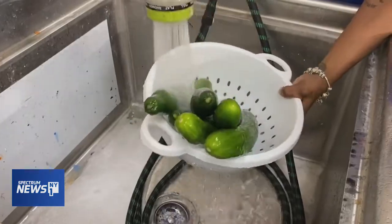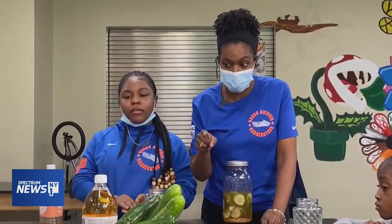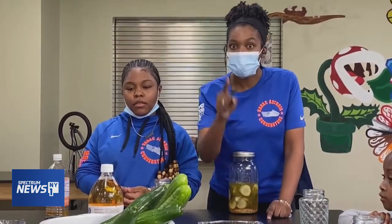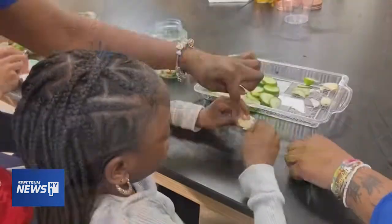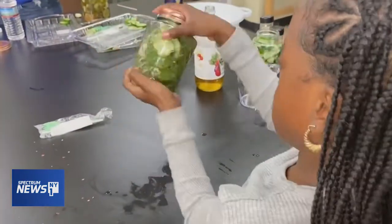Group leader Jasmine Carr walked them through the ingredients they'd need: salt, apple cider vinegar, crushed red peppers, mustard seeds, and garlic. They clipped some dill, and then followed the steps — carefully slicing cucumbers and garlic, putting everything in a jar, adding the ingredients, and giving it all a good shake.